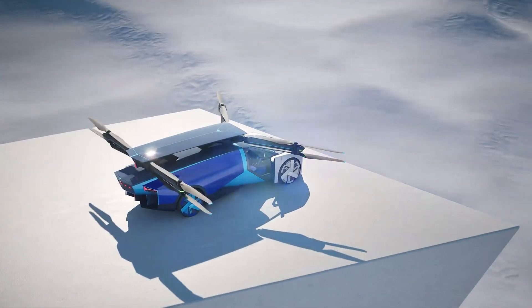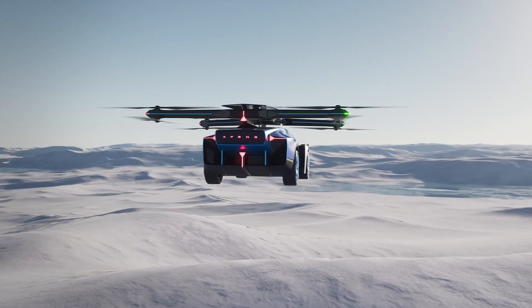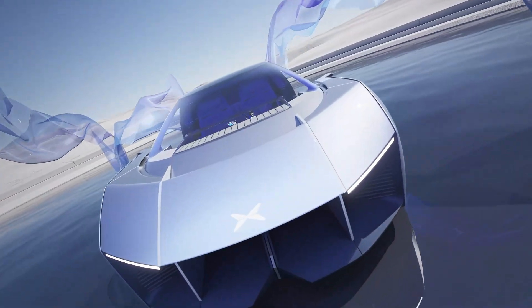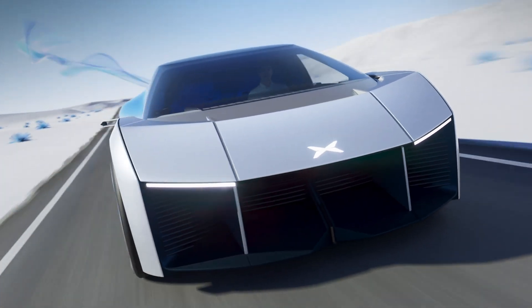In a landmark achievement, the X2 became the first eVTOL to receive an airworthiness type certificate from China's Civil Aviation Administration in October 2023, marking a pivotal moment for commercial aerial mobility. With its sleek design and commitment to advanced safety standards, Xpeng AeroHT's X2 paves the way for a new generation of autonomous air travel and reinforces the company's role at the forefront of the global air taxi revolution.